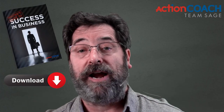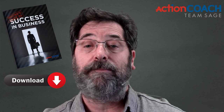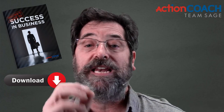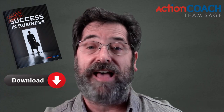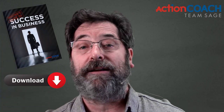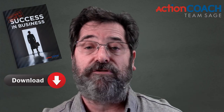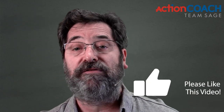Below this video there is a link to an incredible download — our insider's guide to success in business. It gives you everything that you need to build a solid foundation for your business. Please click that link, download that document, and get yourself building that solid foundation.